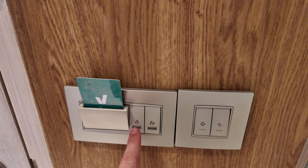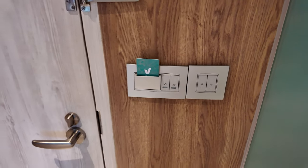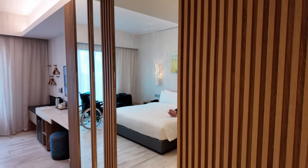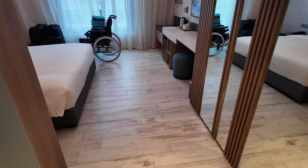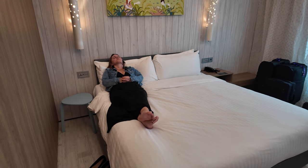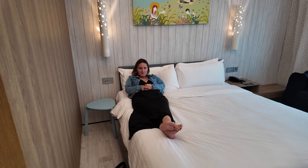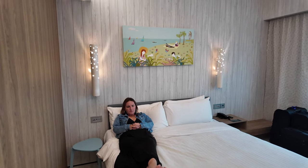Next to the door are the light switches for the bathroom, a do-not-disturb button, and a make-up-my-room button. You need to put your key card in to activate the electronics and air conditioning. There are full-length mirrors and a really wide space for getting into the room, plus a big king bed.